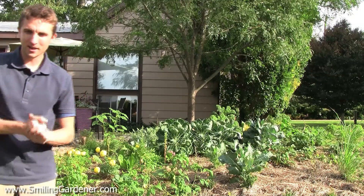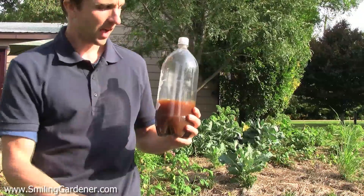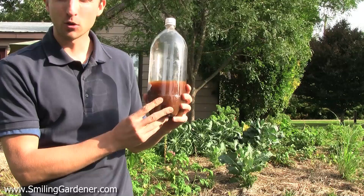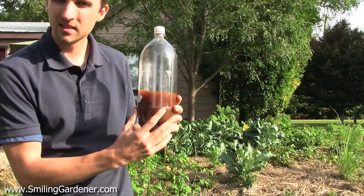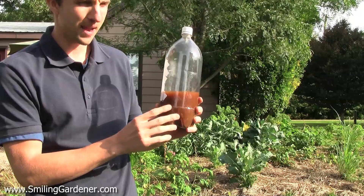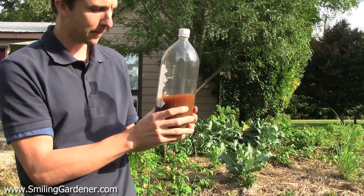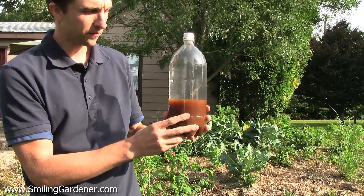The next one, which is my absolute favorite, is called effective microorganisms. I get into this big time in the academy. This is a liquid culture of very specific fermenting microorganisms — like lactic acid bacteria, saccharomyces yeast, and certain photosynthesizing bacteria — in very specific proportions. It's made in a lab as a mother culture and you can actually make your own from that mother culture and activate it. What I'm going to do is water these plants with this mixed into quite a lot of water, like a few hundred parts water.